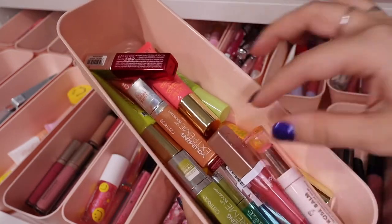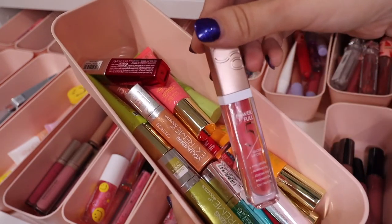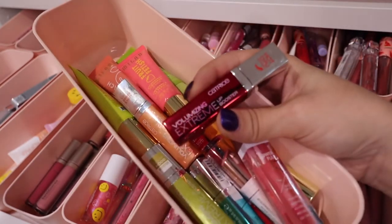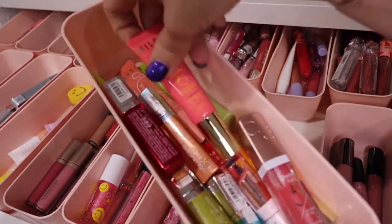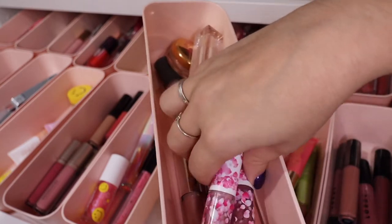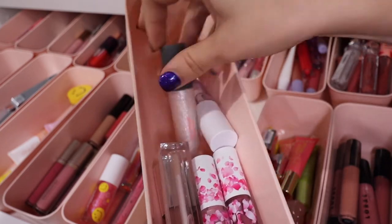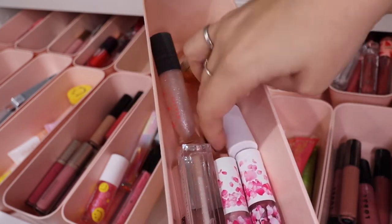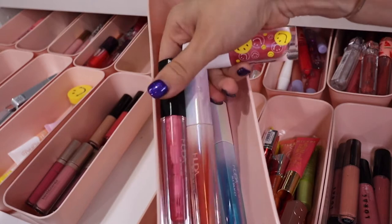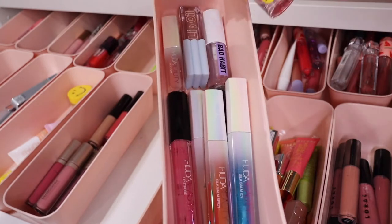The next bin has a lot of Catrice — their lip oils and Extreme Lip Plumpers, which remind me a lot of the Too Faced ones. Also a Milani rose one and some Milani Fruit Fetish. Then another bin with my MAC glosses — some I've kept over the years. I also have a PYT gloss, a Bad Habit lip oil, and some Huda Beauty lip strobes. Then the Huda Silk Balms when those came out — I have some of those as well.